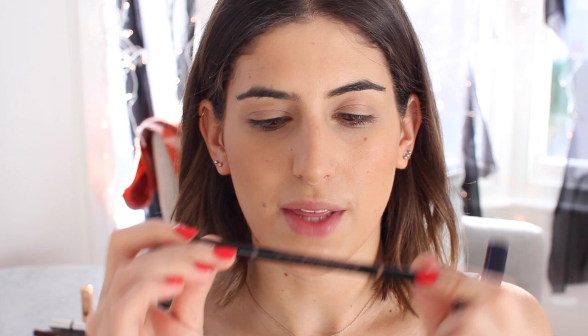I'm just going to quickly fill in my brows with the Anastasia Brow Wiz — you don't need to see this, I do the same thing in every video.